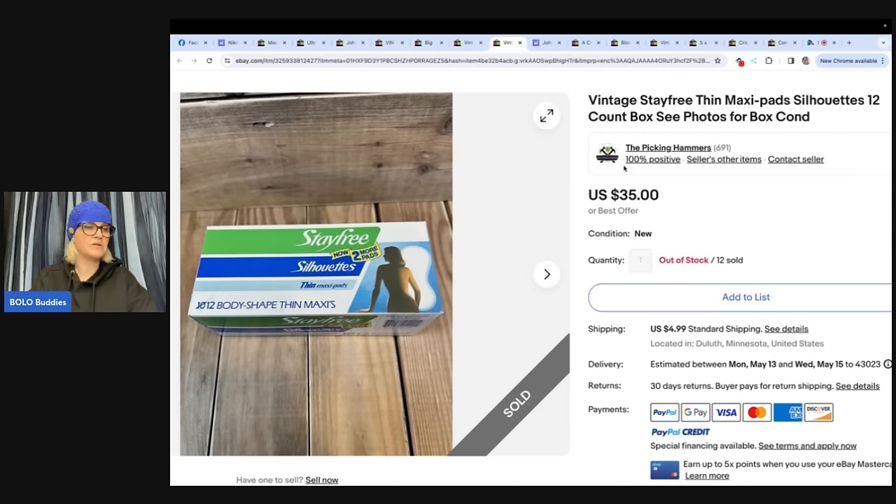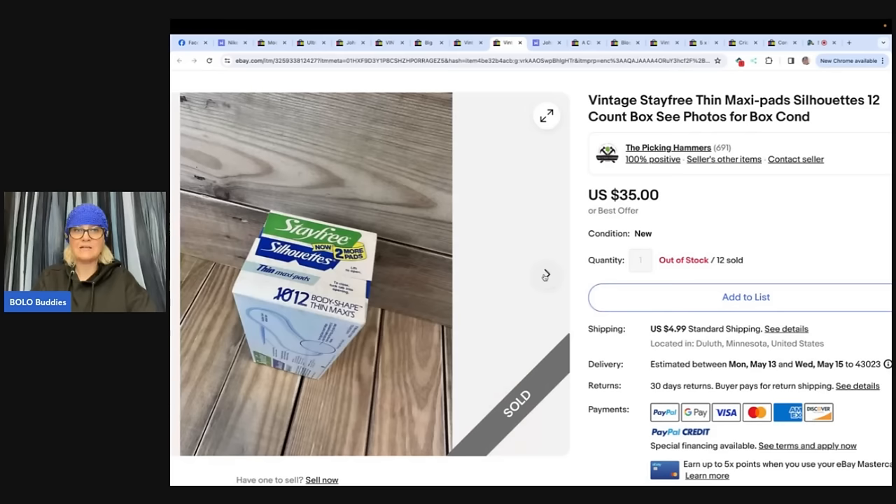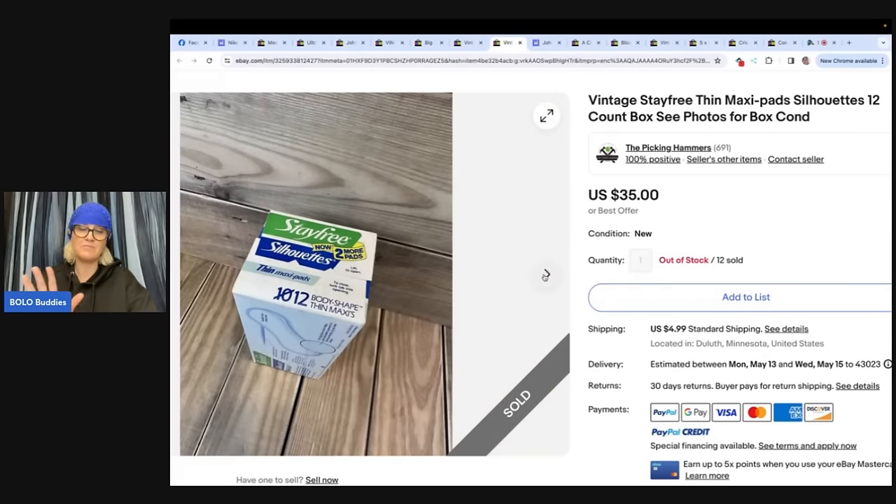Paid a dollar at an auction. Vintage Stay-Free Thin Maxi Pads Silhouettes, 12-count box — see photos for box condition. So these are little panty liners, maxi pads. Twelve sold — it looks like they took a best offer of $170.50 for 11 of them. That's a BOLO! The reason these sell — maybe it's somebody's favorite, but I think a lot of times people use these for props in movies and things like that.